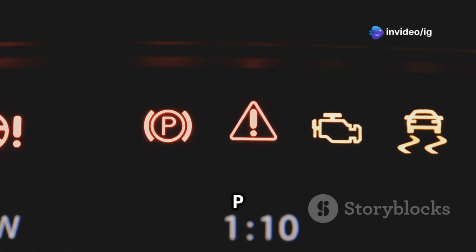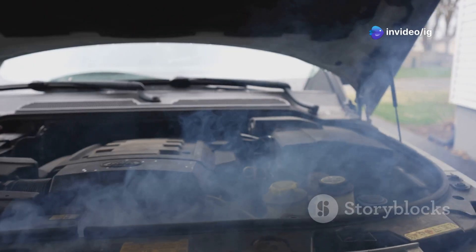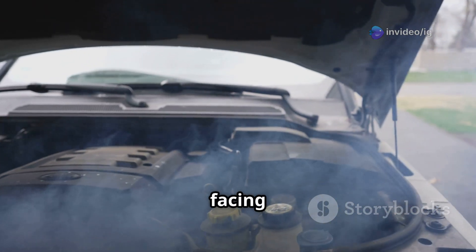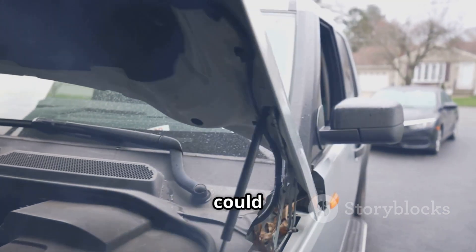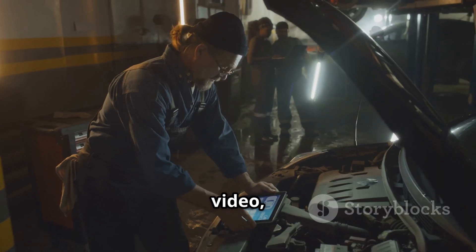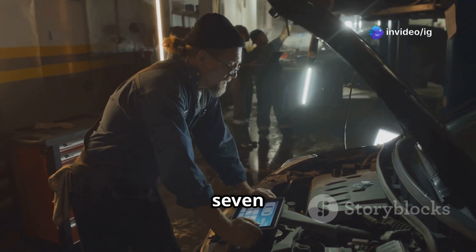Hello friends, is your car showing code P0473? If you're facing loss of power, excessive exhaust smoke, or your engine is stuck in limp mode, then this code could be the issue. In this video, I'll explain what P0473 means.